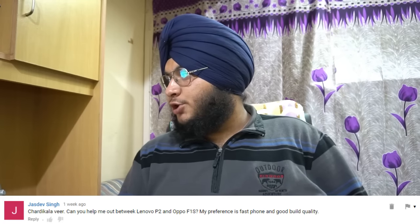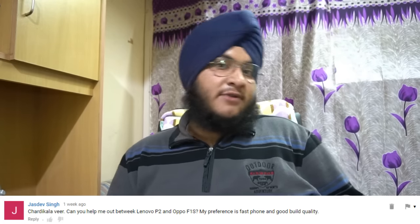The next question is from Jasdev Singh, who is choosing between the Lenovo P2 and Oppo F1S, preferring a fast phone. Don't buy the Oppo — it will give you a very good selfie camera, but if you want a good all-round smartphone, get the Redmi Note 4. Since you're considering the Lenovo P2 and want a fast phone, go and grab it — it has very good battery life. However, software updates from Lenovo are not quick. If you want the best performance, go with the Lenovo Z2 Plus instead.